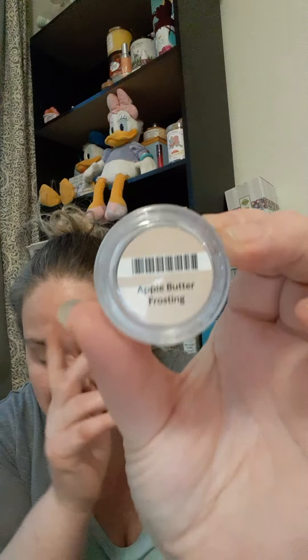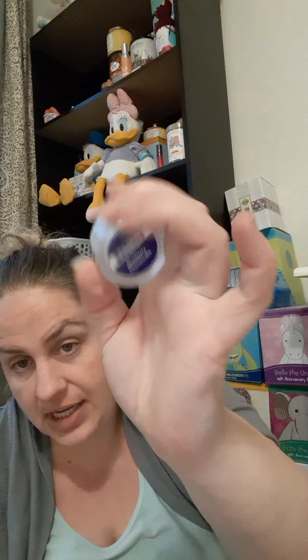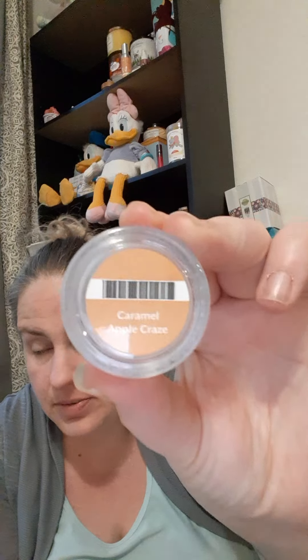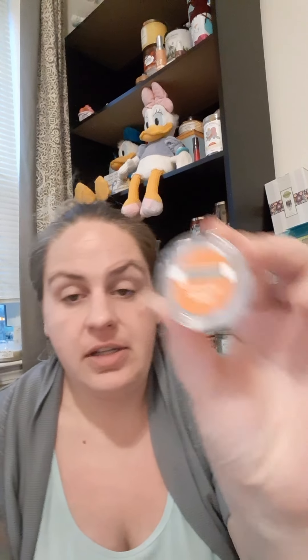Apple Butter Frosting — delicious. You guys know I love pretty much everything Scentsy. Cloudberry Dreams — I can't do this one, the rose is too dominant for me. It is a very pretty scent, very peachy fruity rose, but rose is a big no for me. Then we have Blueberry Cheesecake, Caramel Apple Craze — one of my favorites, I actually have a room spray of it. Then we have Stroopwafel Delight.